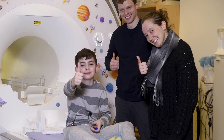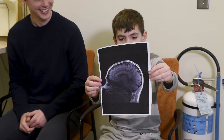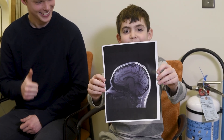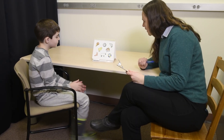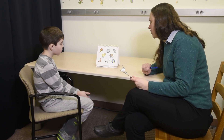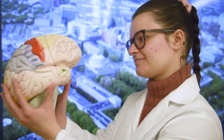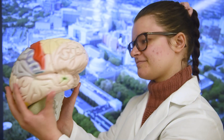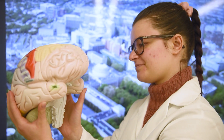All done! You can look at the pictures of your brain. We can also print some pictures for you to take home. After your brain scan, you might do some other games or activities with a researcher outside the MRI brain camera. When you do a brain research study, it helps scientists understand how the brain works and can help other kids.